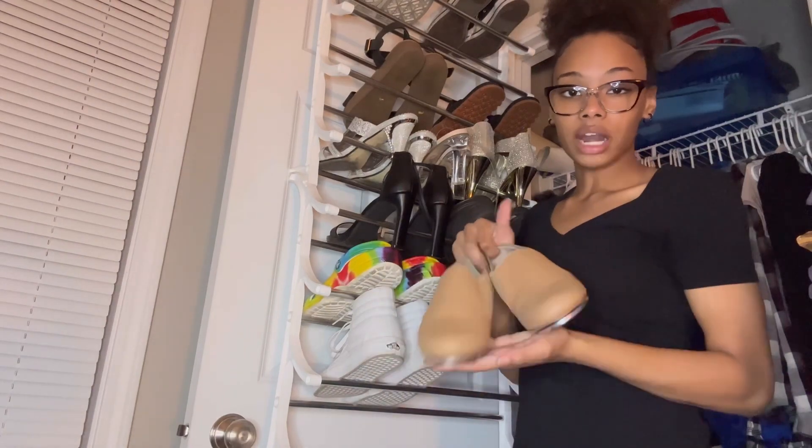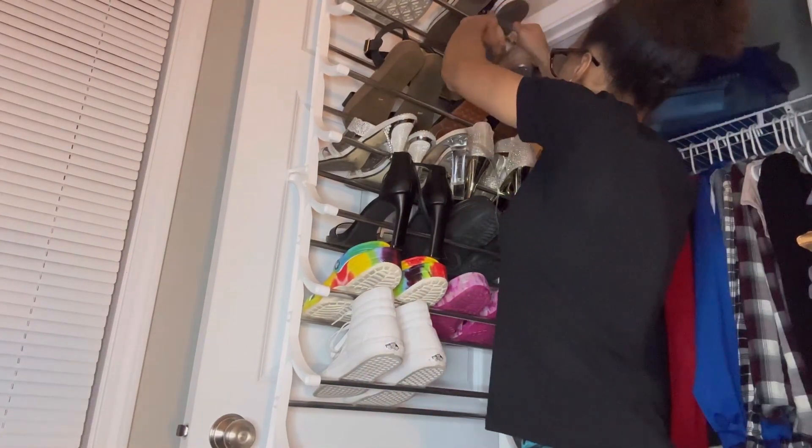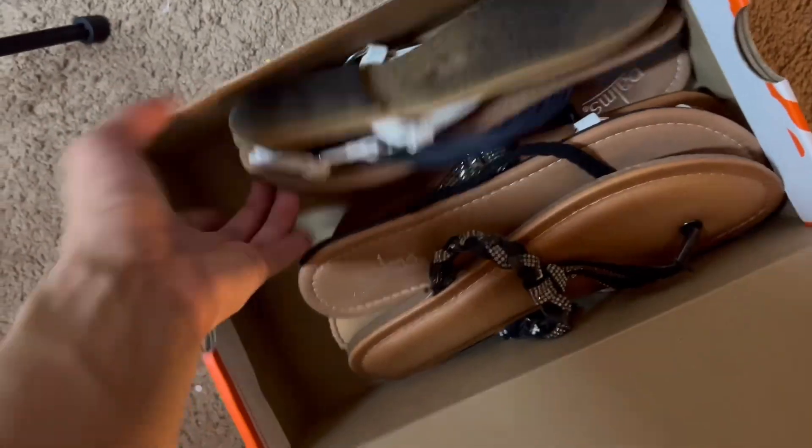These are my tap shoes that I'm going to have to use at the end of this year, so I'm keeping these. And lastly are my concert flats — I literally only wear them when I have a concert. This is where I keep all of my slides and sandals.